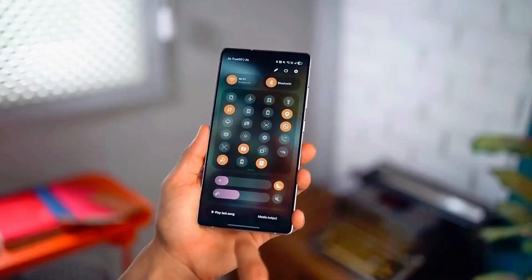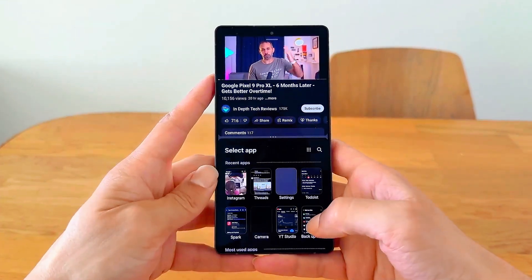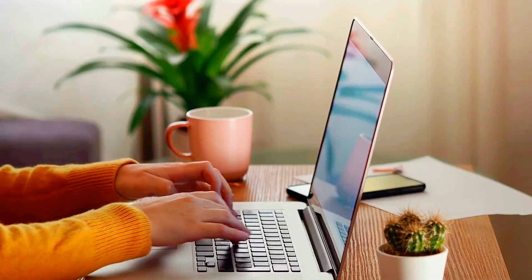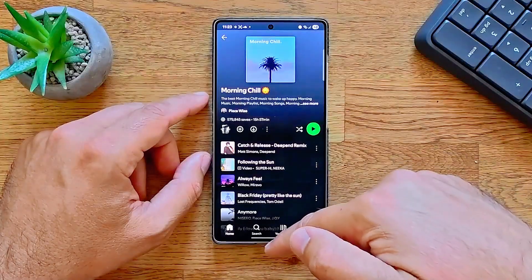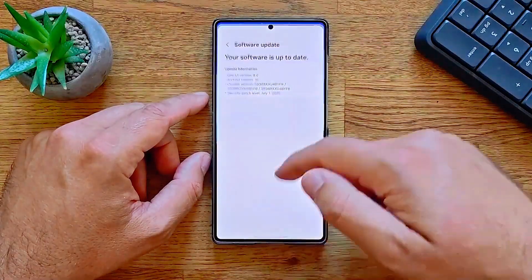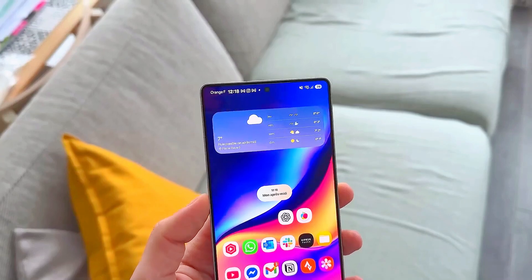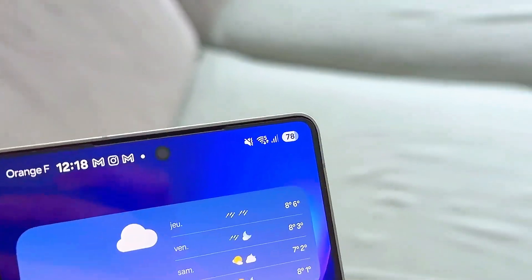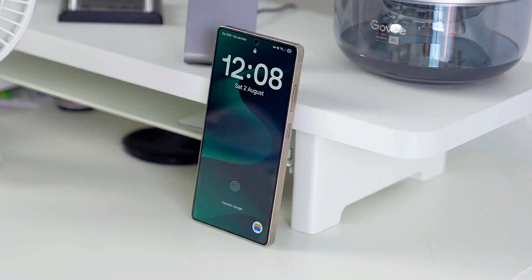So, are you ready for the future of Samsung? Because once you update to One UI 8.5, there's no going back. The way you use your phone is about to change forever. And here's a surprise for those still watching: Samsung might drop a limited-time hidden theme pack only available to users who update within the first week of launch. So stay tuned, because something special is definitely coming your way.